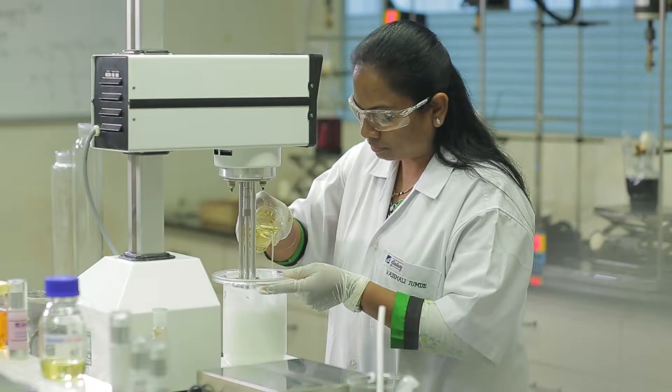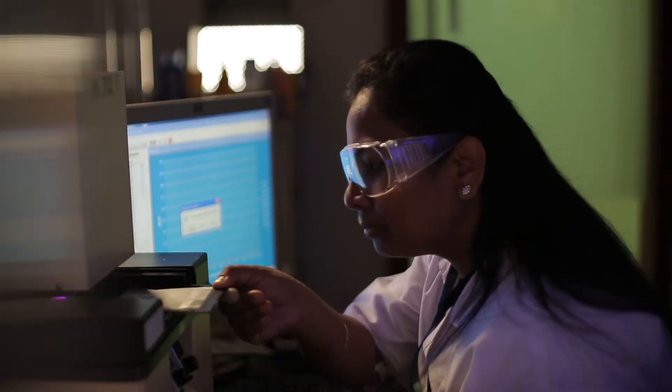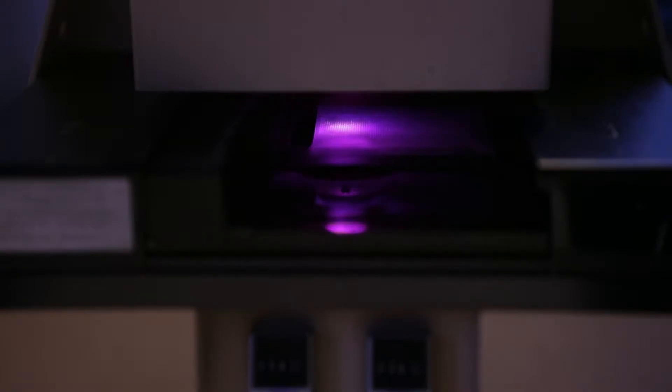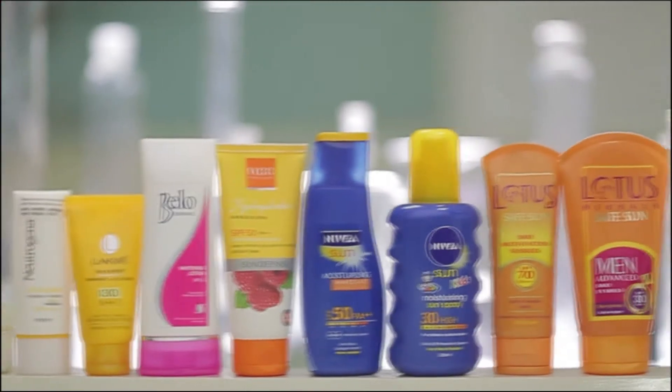GALSHIELD UV Care offers complete broad spectrum protection with critical wavelength 370 nm. Being a low viscous liquid at low temperatures, GALSHIELD UV Care is compatible with cold process formulations.